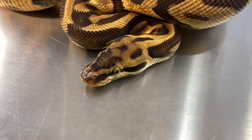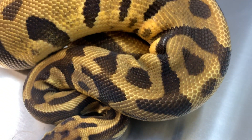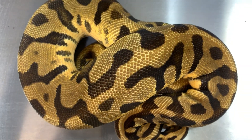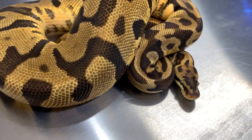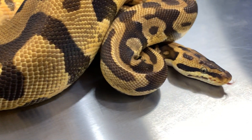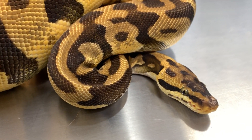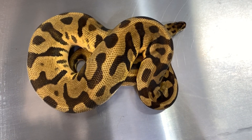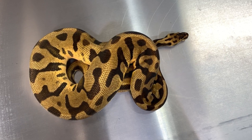Another girl is doing really good. This is a Pastel Enchi Leopard Yellowbelly. She is a possible het for Pied and Ghost. This was another problem feeder for a while — she was only eating mice, but recently got her transitioned to rats. She's been stacking on some decent weight lately. We're really excited to get her up to weight and start pairing her. Pastel Enchi Leopard Yellowbelly, possible het Pied and Ghost.